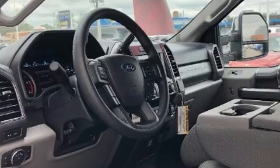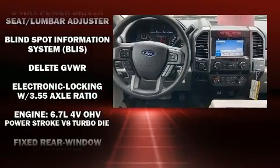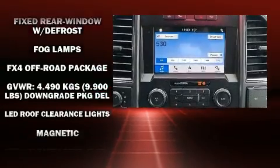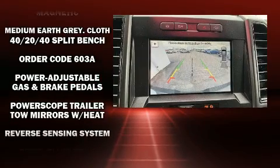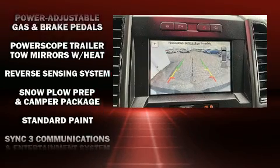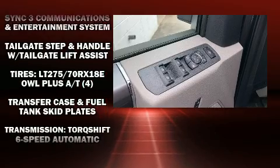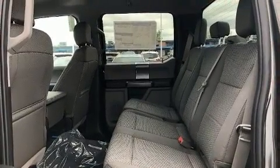Ford also prioritized safety and security by including head curtain airbags, front and side impact airbags, traction control, brake assist, a panic alarm, an emergency communication system, and four-wheel disc brakes with ABS. Various mechanical systems are monitored by electronic stability control, keeping you on your intended path.